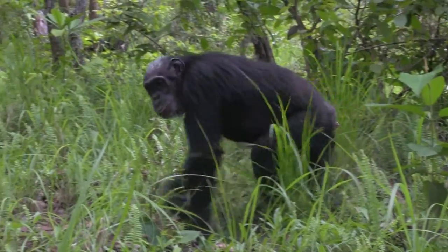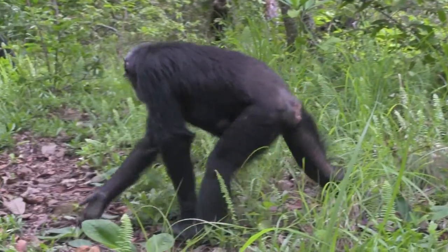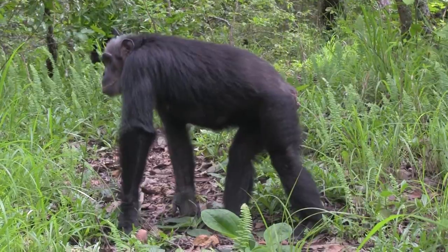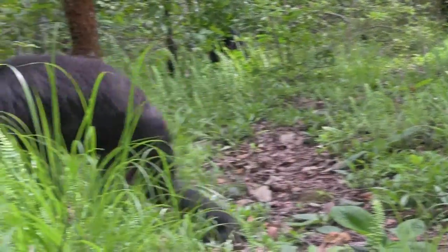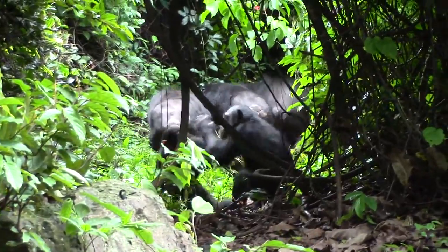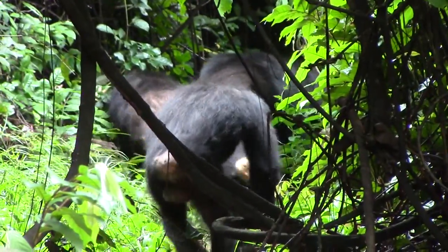Traveling around in big groups is not very efficient, especially when food sources are scarce and there isn't much food to go around. So chimpanzees tend to travel around in smaller groups during the dry season. In the rainy season, when the fruiting trees provide feasts for the chimps, they travel around and feed in much bigger parties.